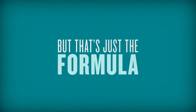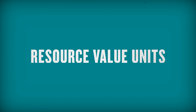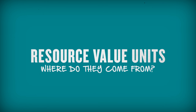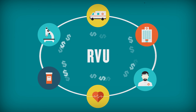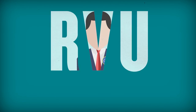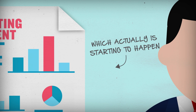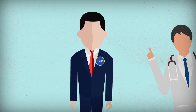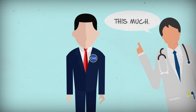But that's just the formula. You still need numbers to plug into the formula. Remember those resource value units? Where do they come from? An RVU is just a number that tries to capture the cost of a medical service. The government could collect this data by looking at accounting statements or other sources, which actually is starting to happen. But historically, they've gotten this number simply by asking doctors.